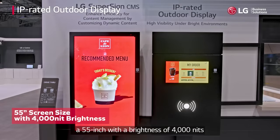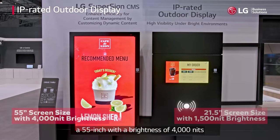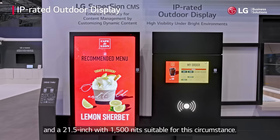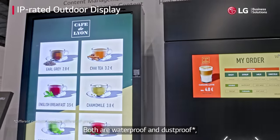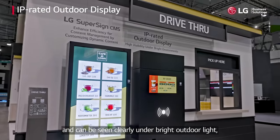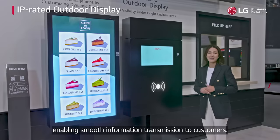A 55-inch with a brightness of 4,000 nits, and a 21.5-inch with 1,500 nits suitable for this circumstance. Both are waterproof and dustproof, and can be seen clearly under bright outdoor light, enabling smooth information transmission to customers.